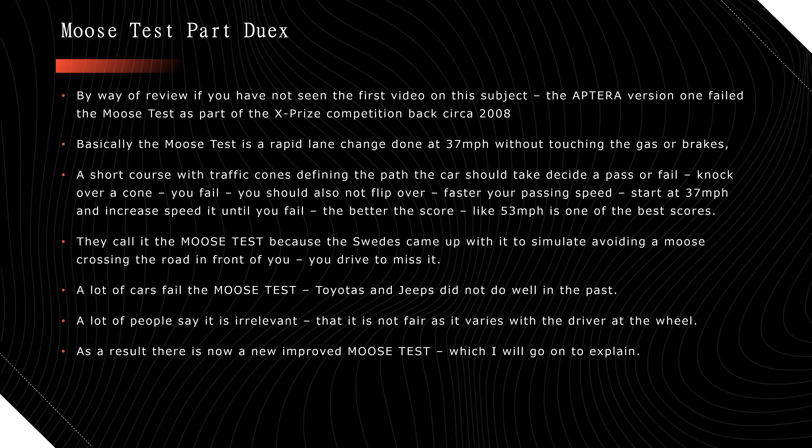In the comments and on the web, a lot of people say this is not a relevant test — 'there aren't any moose in America.' That's neither here nor there. It doesn't have to be a moose. It could be a kid walking across the street, a car cutting in front of you, somebody backing out of a driveway. It represents a quick emergency maneuver and how well a car handles that. People also say it's not fair depending on who's driving — the one test that rolled a Mercedes utility vehicle had a journalist at the wheel, and that caused all kinds of trouble.